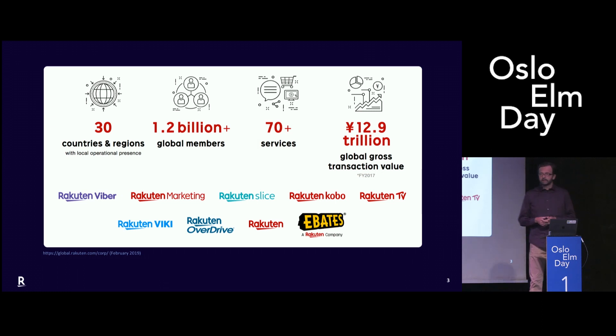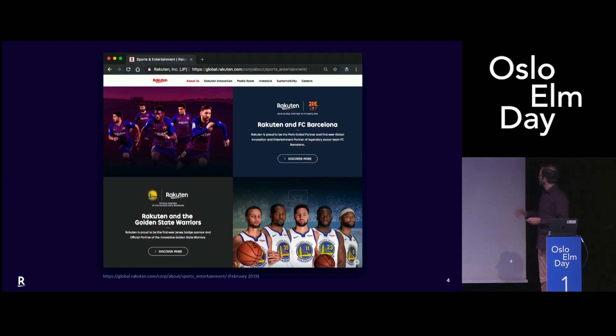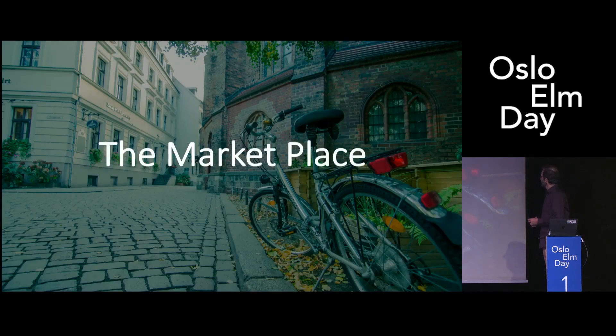We are also sponsor of the Barcelona football team and the Golden State Warriors — we are passionate about sports. So the story actually started in Germany, in Berlin. Two years ago I was working there and I was making a website for UK and Spain. They were not really a marketplace, a bit smaller, and we had a very tight deadline.